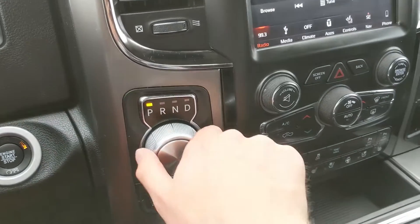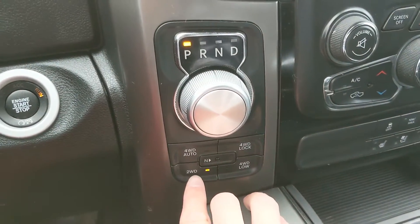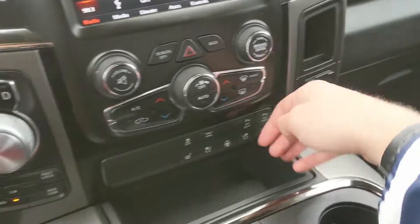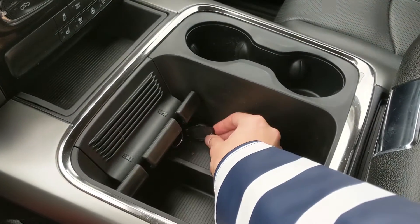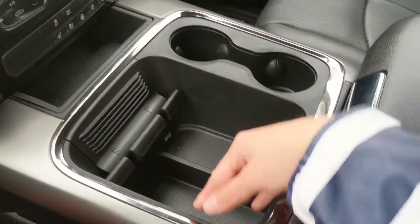To the left of that you have your main shifter on a dial with your 4x4 controls underneath it. On the right you have a cubby and a 115-volt power outlet. Then you have a cubby down here and your main console area where you have a 12-volt power outlet down there, as well as some clips to hold your phone while you're driving.